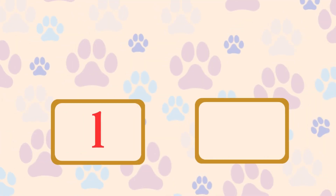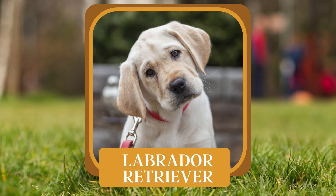L. What breed is a popular family pet known for its friendly nature? Labrador Retriever.